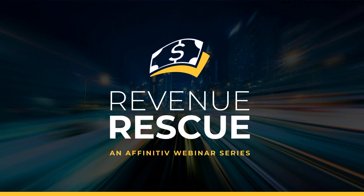Hey everyone, and welcome to Revenue Rescue. This monthly webinar series is brought to you by the team here at Affinitive. For those of you just getting to know us, we provide marketing and software solutions to over 5,000 dealerships nationwide, working with every major manufacturer in the country. We're excited to share some of the knowledge and insight we've gained through our experiences.